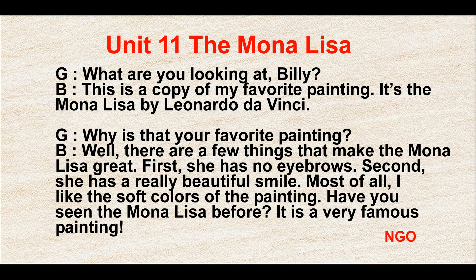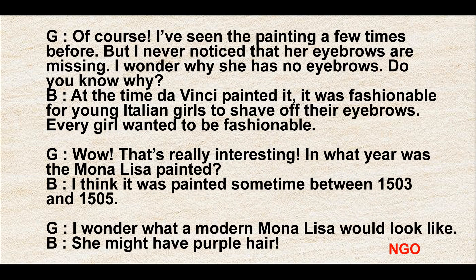Have you seen the Mona Lisa before? It is a very famous painting. Of course. I've seen the painting a few times before, but I never noticed that her eyebrows are missing. I wonder why she has no eyebrows. Do you know why?